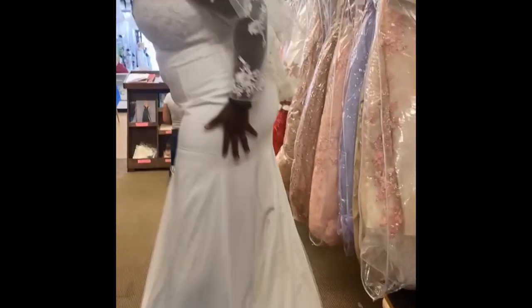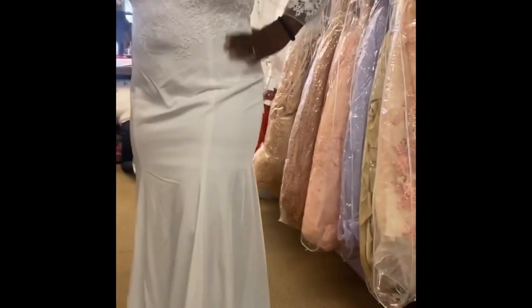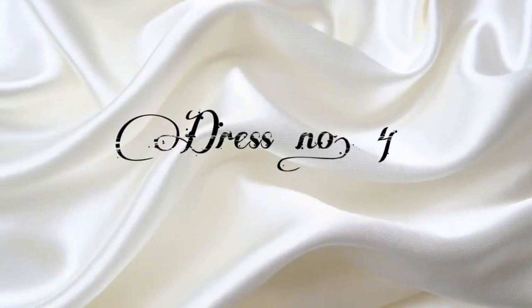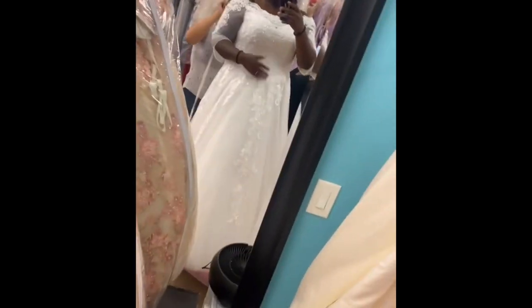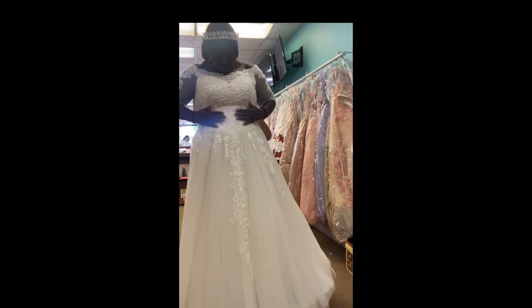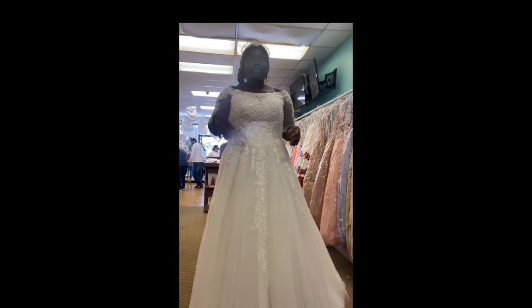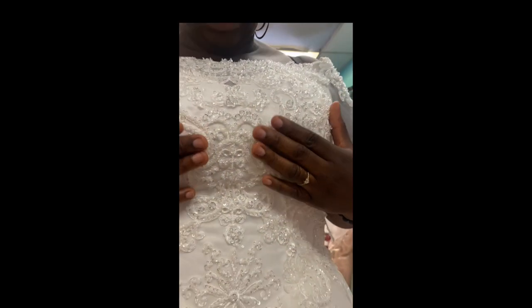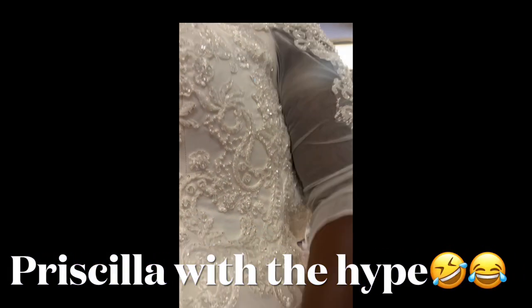Someone commented on the details and suggested trying a veil to see what it looks like. We tried it on — it was giving, but not really giving. Someone else noticed the hairpiece and said the details were really beautiful and shiny. Then they zoomed in and noticed the ring.